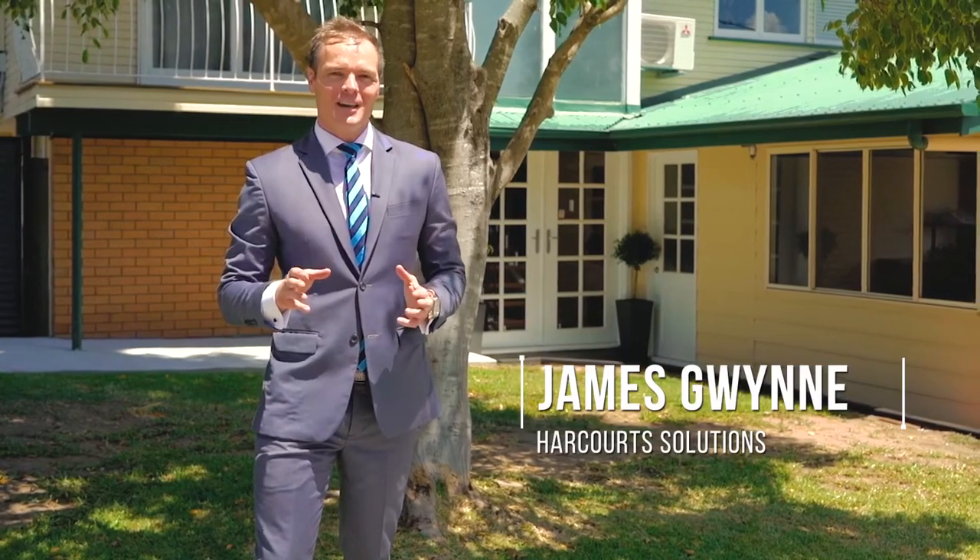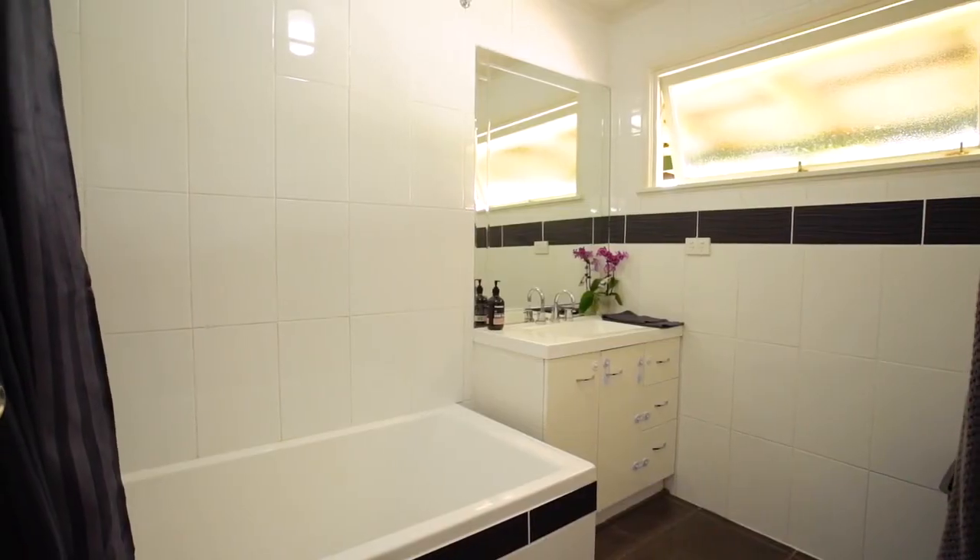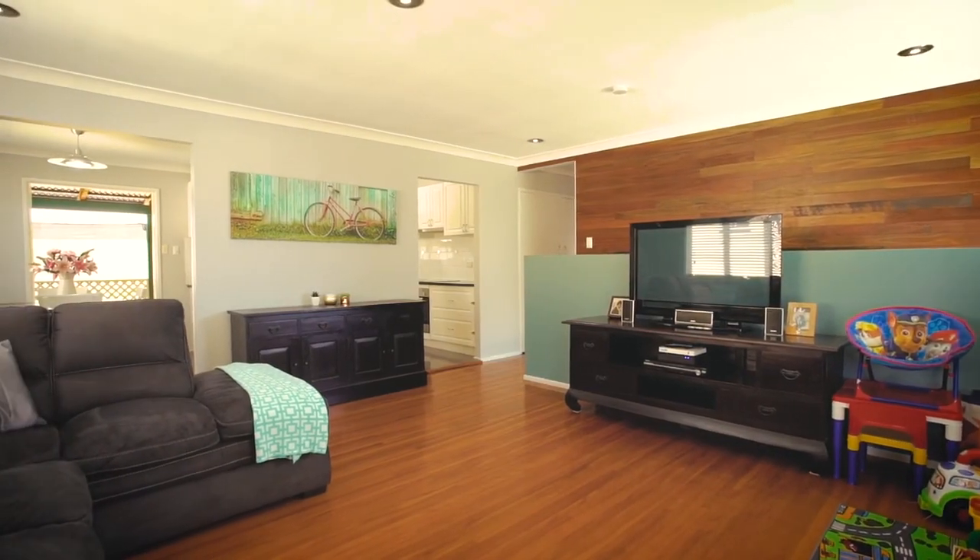Hello and welcome. I'm James and I'm very excited to offer to the marketplace 21 Seligan Street, Albany Creek. As we enter the home the attention to detail is apparent, with brand new tiling, modern bathrooms and stunning floorboards — this home is ready to move straight in.